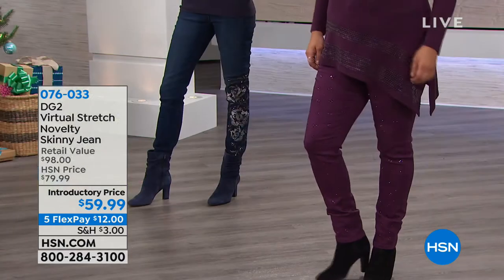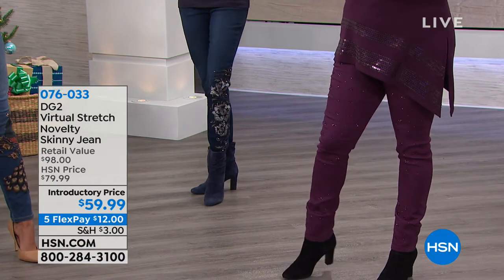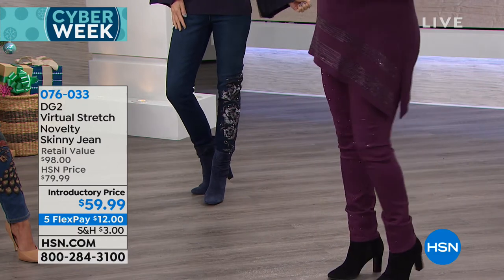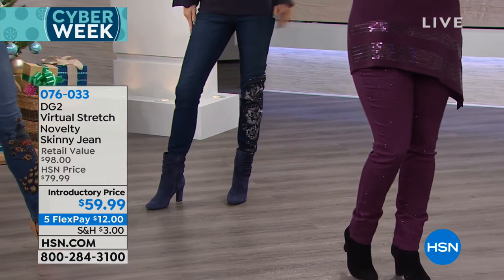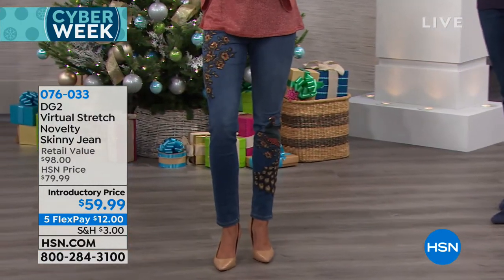Bonnie would like for a later show to see indigo, midtone, and chambray all together — that's a really great idea. Jenny has a great question: what tops would you recommend wearing with these novelty jeans? That is a great question because you've got a lot going on on the bottom. What are you going to do on the top?